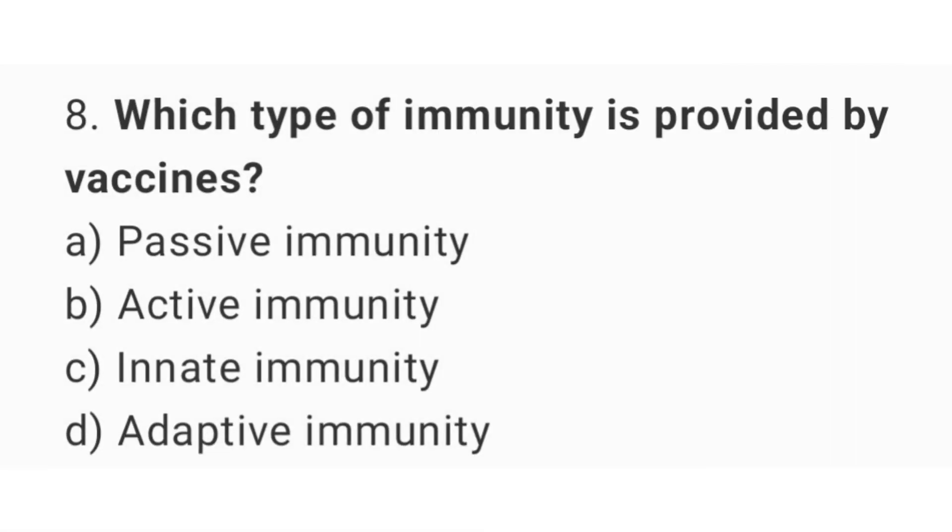Question number 8. Which type of immunity is provided by vaccines? The right answer is option B: Active immunity.